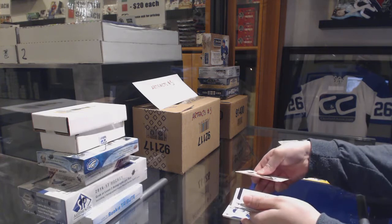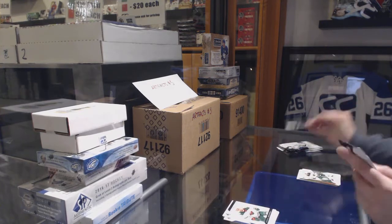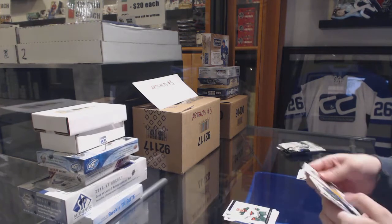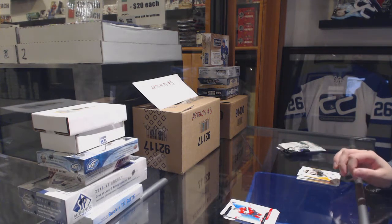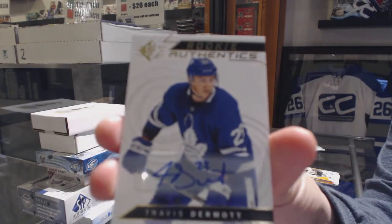Blue for the Oilers of Cam Talbot, Rookie for the Wild of Jordan Greenway. Blue for the Stars, Jamie Benn. Rookie Authentic Profiles of Mark Stone for the Senators, and a Rookie Auto for the Toronto Maple Leafs, Travis Dermott.